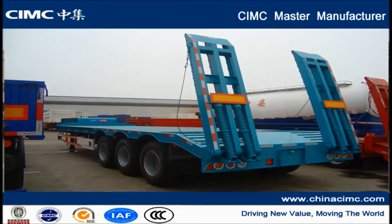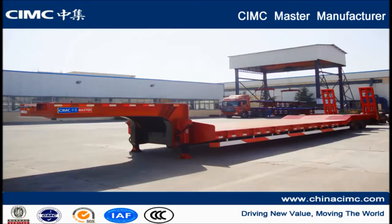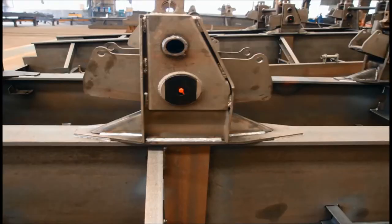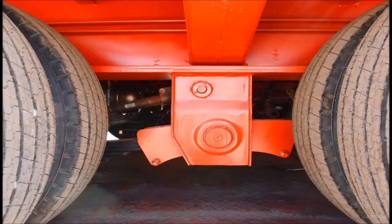The low bed semi trailer goes by many names — low boy, low loader and floater, just a few. It is so named because it has a load floor that is very close to the ground. There are no rails installed around the four sides of the floor. Available with a large or small gooseneck feature, the trailer has an unlimited number of uses but is primarily employed in long distance freight transport.